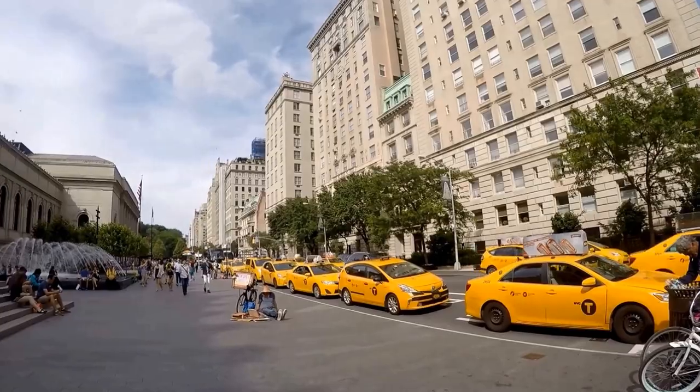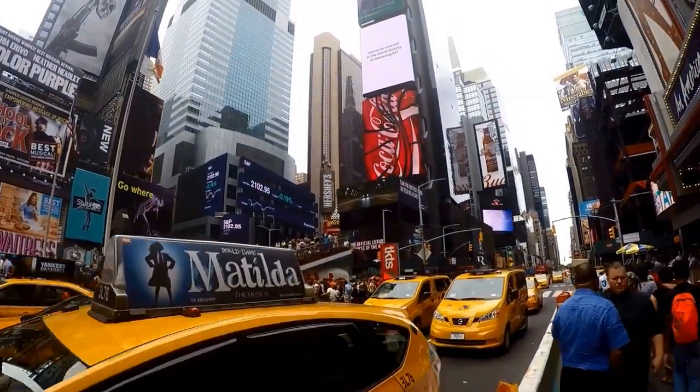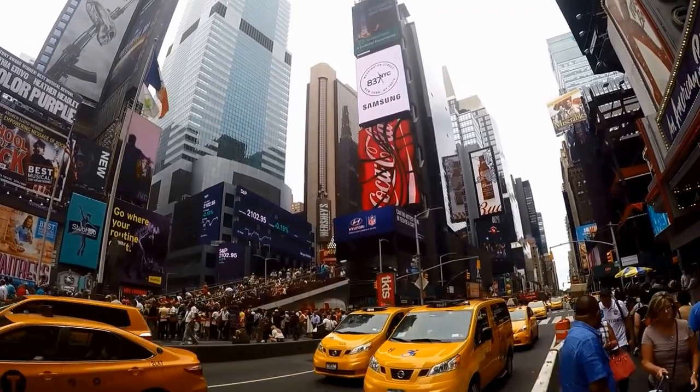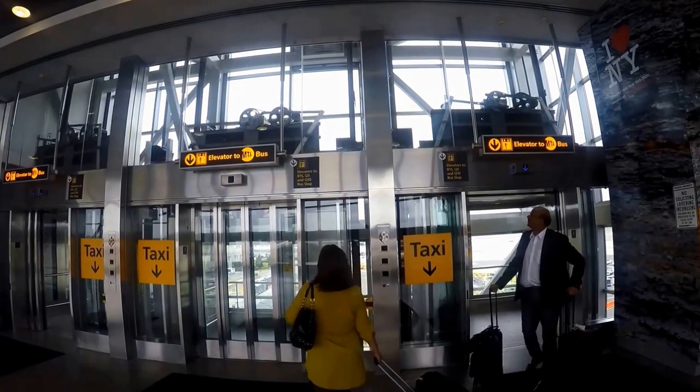Getting a cab in New York City is pretty easy. To hail a cab, just stick out your arm above your head and wave. You know when a cab is available when the numbers on the roof of the cab are lit up.